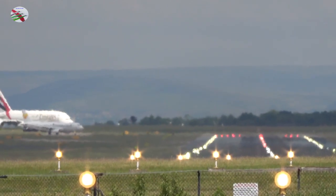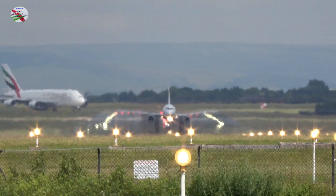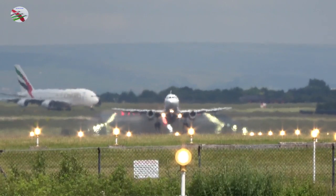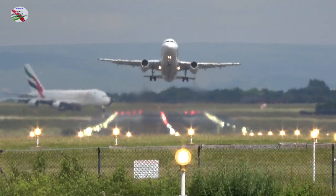Emirates 18, report ready for departure. We are ready, Emirates 18. Emirates 18, thank you, via Tango 1, line up and wait, runway 23R. Via Tango 1, line up and wait, 23R, Emirates 18.